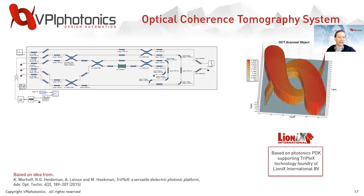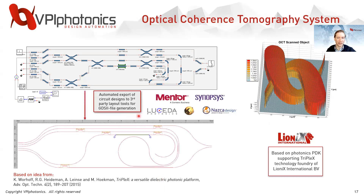To give an example, using the Lionics PDK, we can design an OCT system shown here. We use the PDK building blocks to create a schematic and simulate the circuit to see how your PIC operates. With built-in and customizable analysis tools, we allow for application-specific performance analysis — in this case, we can actually simulate the image of the OCT scanned object after being processed by the PIC. We also provide automated export to third-party layout tools for GDS file generation once you're ready to fabricate.